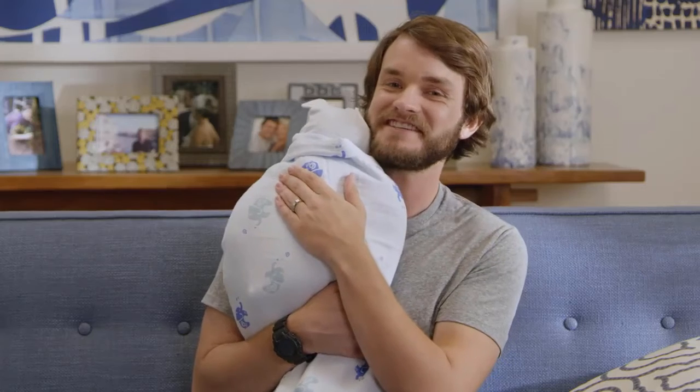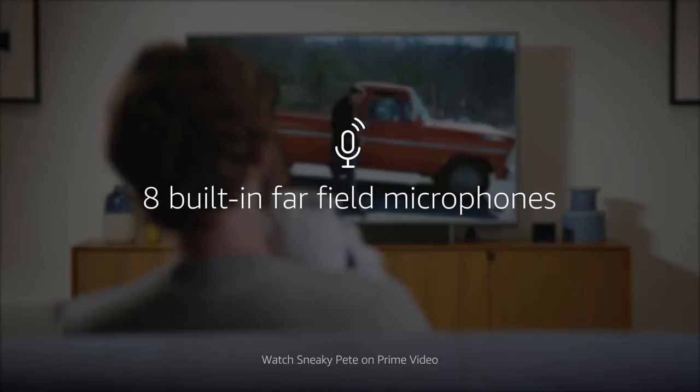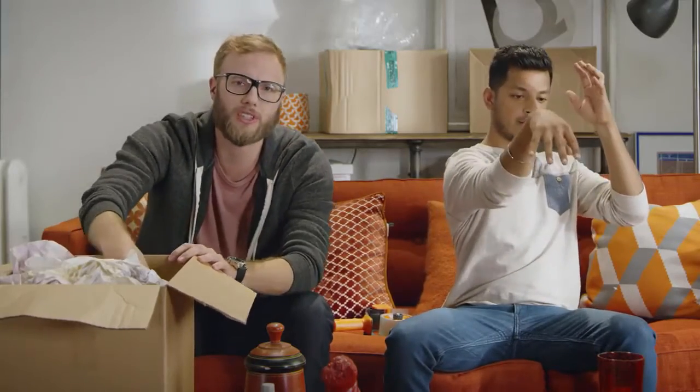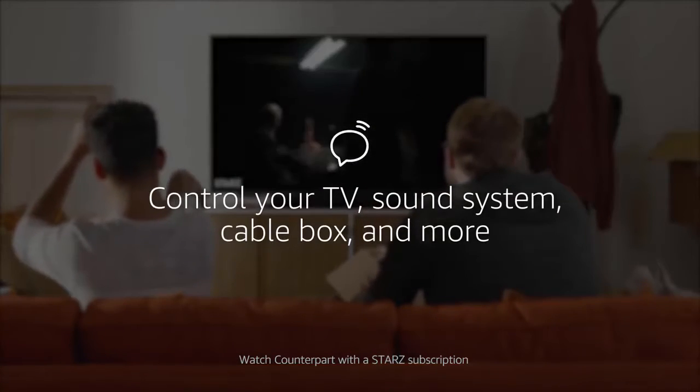Alexa, play Sneaky Pete. And with infrared technology, it's easier to control your entertainment hands-free. Alexa, switch to cable. What time was the game? Alexa, tune to Fox.